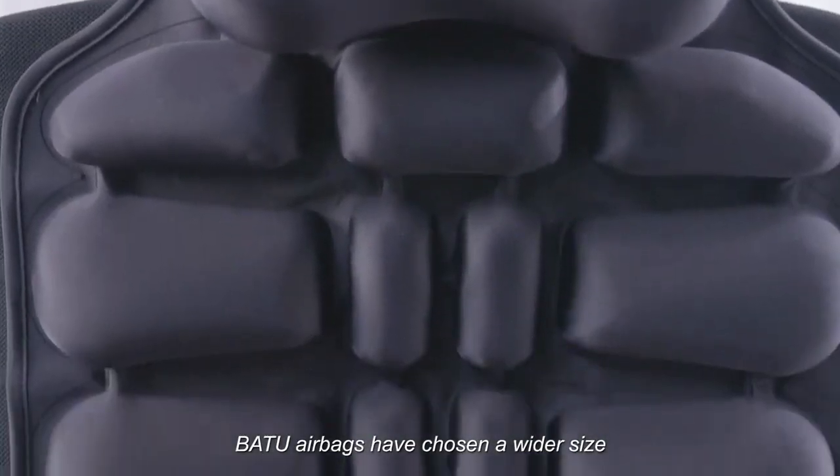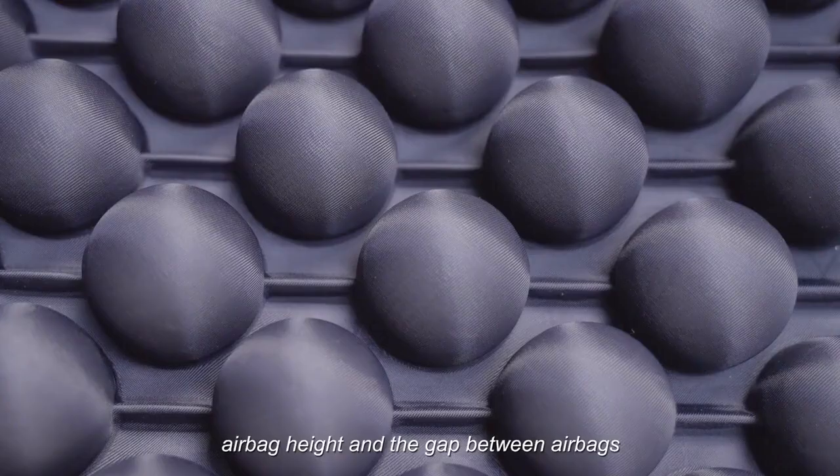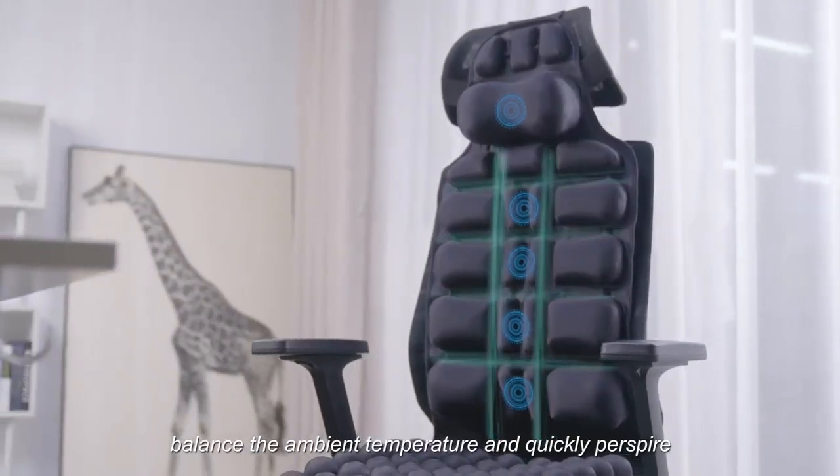According to the scope of use, JFT airbags have chosen a wider size, airbag distribution, airbag height, and the gap between airbags. This lets the buttocks, waist, and cervical spine ventilate, balance the ambient temperature, and quickly perspire.